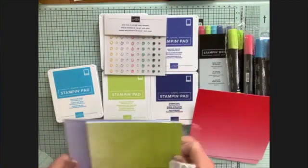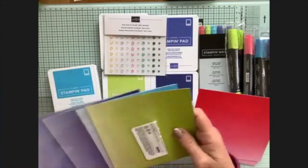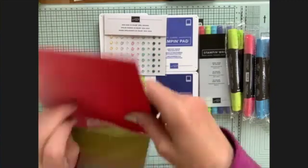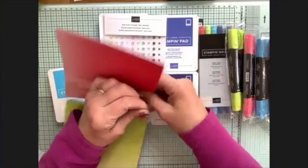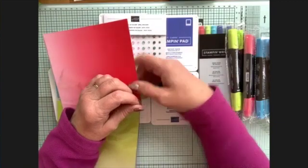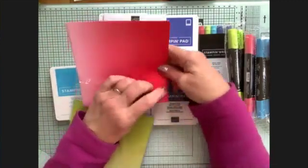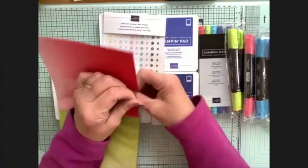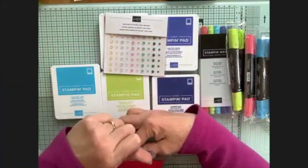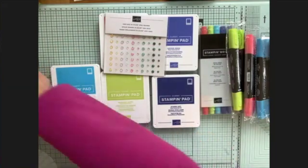All the different colors in here - it's going to be lovely. This quite excites me because we've never had an in-color set of glimmer paper before. We've always had separate packs of glimmer paper in certain colors - sometimes there was some in celebration one year - but I'm really excited that this time we've actually got glimmer paper in all of the new colors.